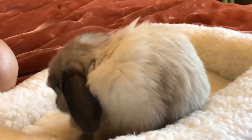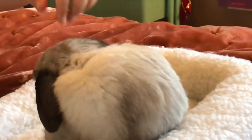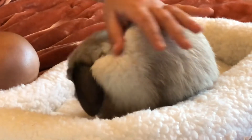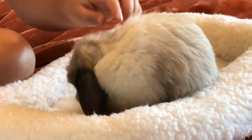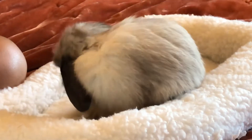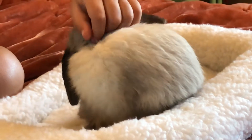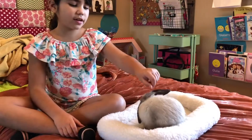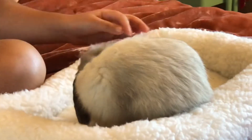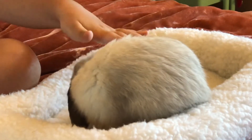The next question is: how did you come up with the name Oreo? The breeders told us he looks like an Oreo because his head is black, his ears are black, the middle is white, and the bottom is black — so he looks like an Oreo. The next question is: what color is Oreo? He is a sable point color because he has the black, the white, and the black.